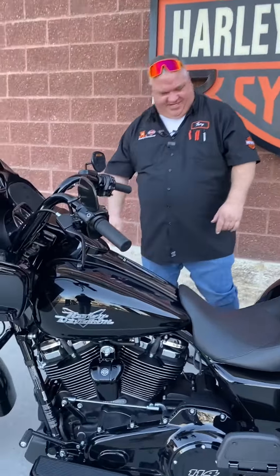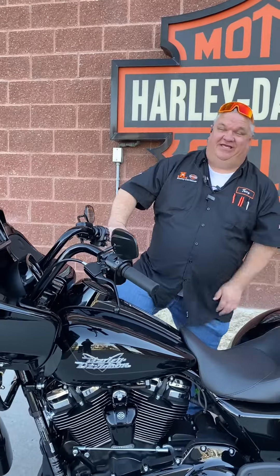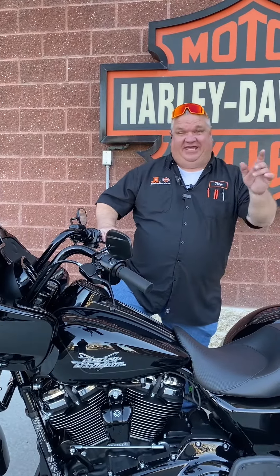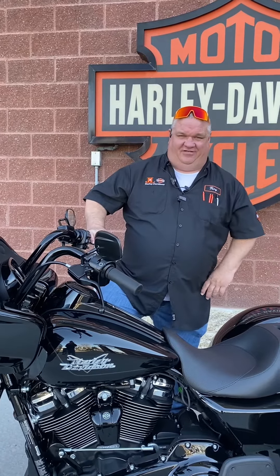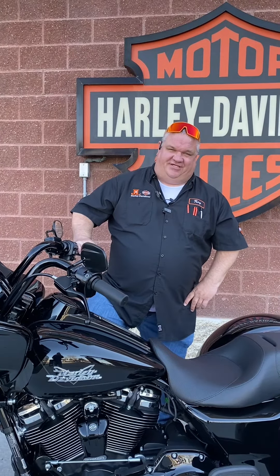You got a 19 inch front tire, you got 18 inch rear tires. I just took this thing around the block and it is a blast. And it is here at J&L Harley on the showroom floor. So come and check it out or give me a shout: 605-334-2721. This has been Talkin' Troy, outside today with a Motorcycle Minute.